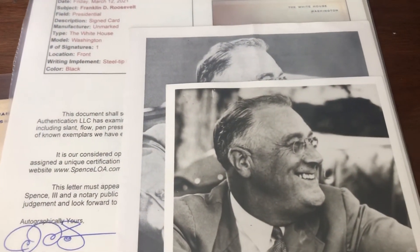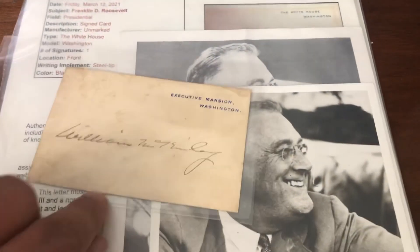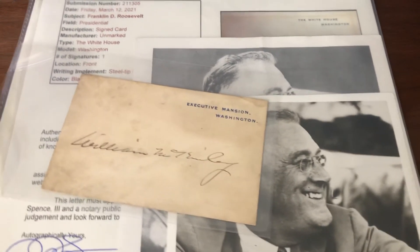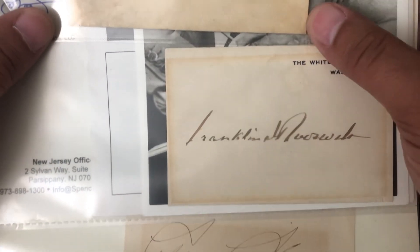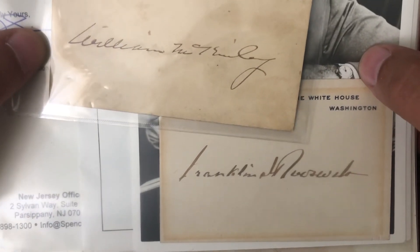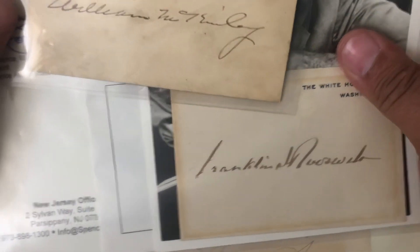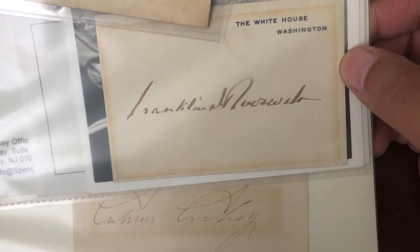Not a huge lot, not a ton to it, but it is after all three presidential autos. Let's see if we can get them all in one shot — Coolidge, Roosevelt, and McKinley. One Executive Mansion card — an old White House card — and two White House cards for Coolidge and Roosevelt.